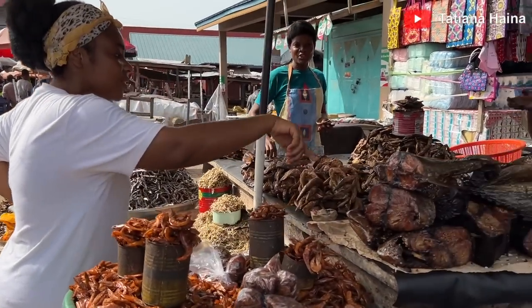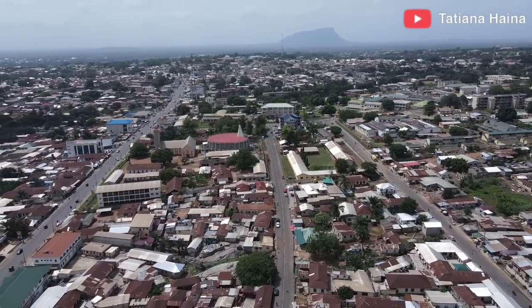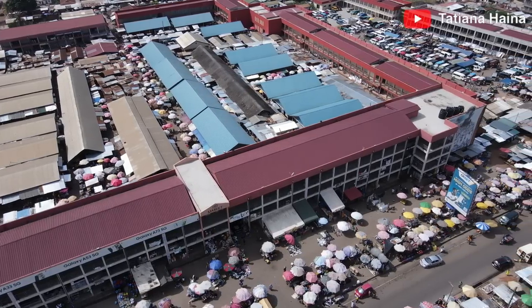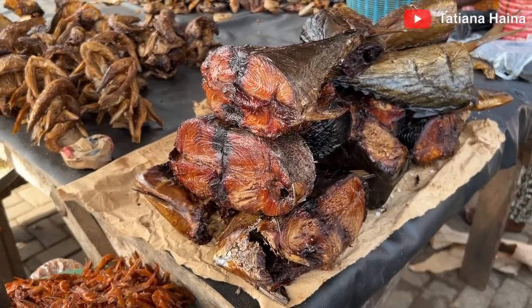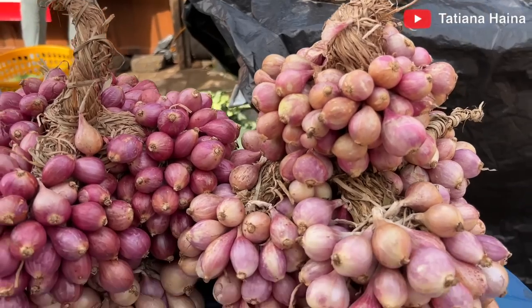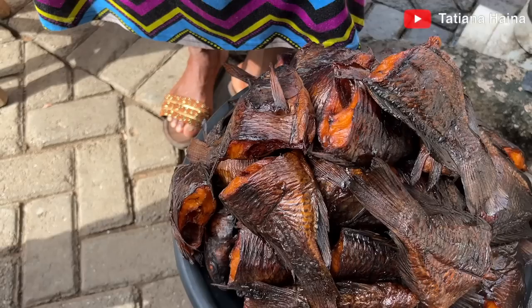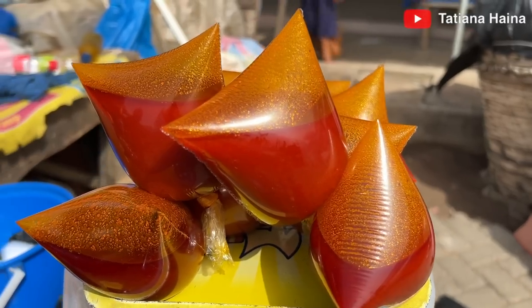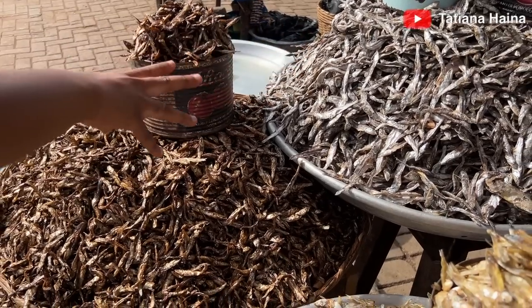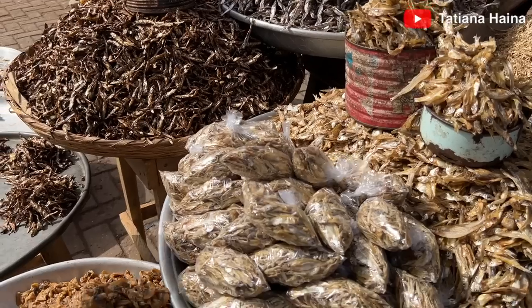Welcome everyone, hope you all are doing well. Today we are on a trip to Ho, the capital of the Volta Region of Ghana, and yes we are going to the market. We need to see how colorful and beautiful the Volta land is with all these beautiful things. Come with me, let's explore. Remember to subscribe, like, give a comment, and share for others to see the Volta land of Ghana. Let's get started.